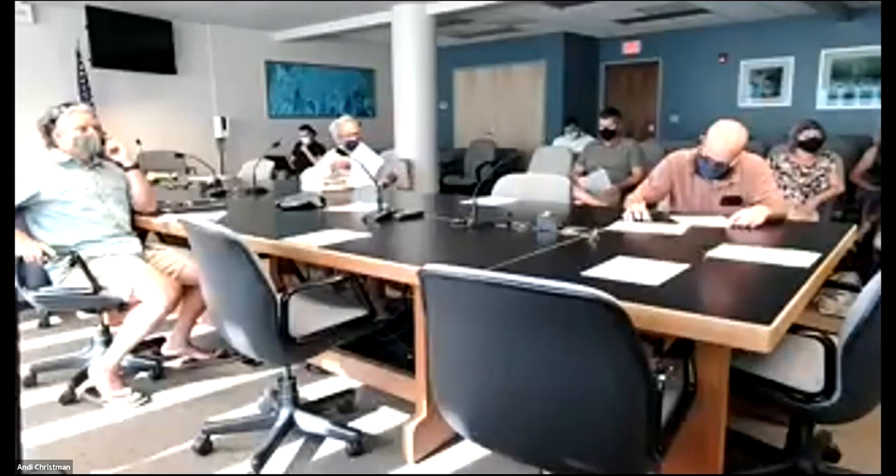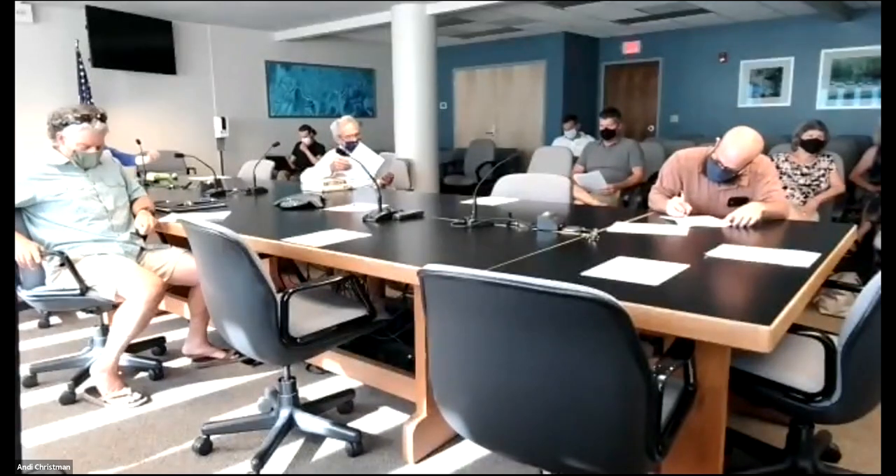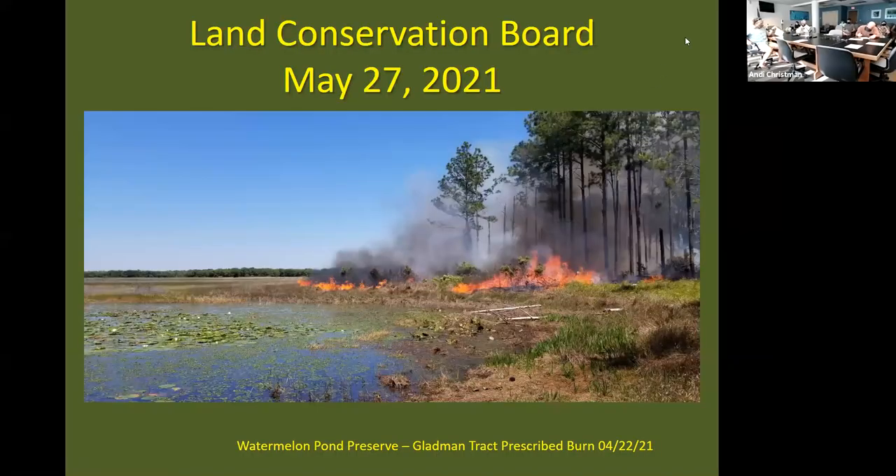Apologies — I didn't start recording when the meeting started. I'll be presenting our property evaluation today. Our introductory slide is from a recent prescribed burn at Watermelon Pond Preserve at the Gladman Tract. A lot of the land management staff has been engaged in conducting prescribed burns to maintain and improve the health of the properties that the ACF program manages.